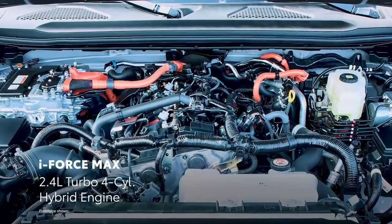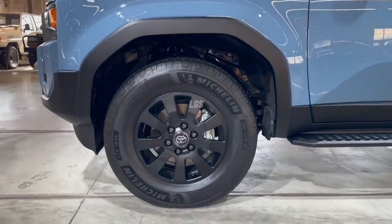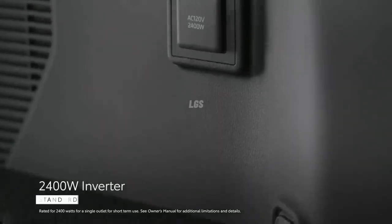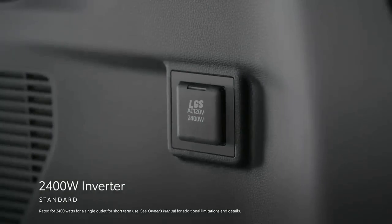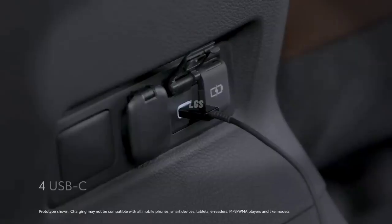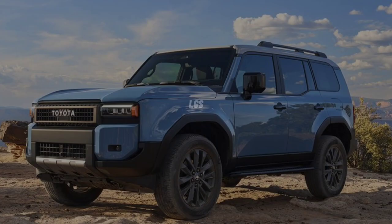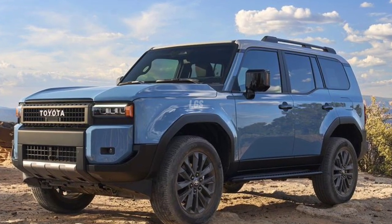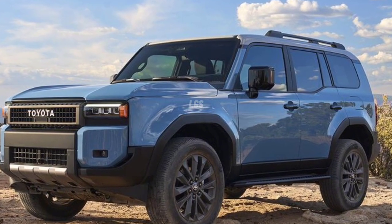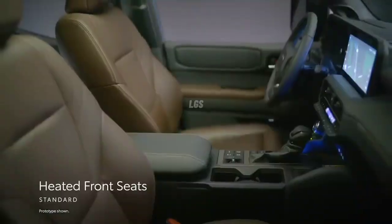There is an available 12.3-inch infotainment touchscreen, which doubles as a monitor for the Multi-Terrain Monitor, an underbody camera system that lets you keep a closer eye on upcoming obstacles. Wireless Android Auto and Apple CarPlay come standard, as does a wireless charging pad for your phone. And for audiophiles, there is an available 14-speaker JBL premium sound system.